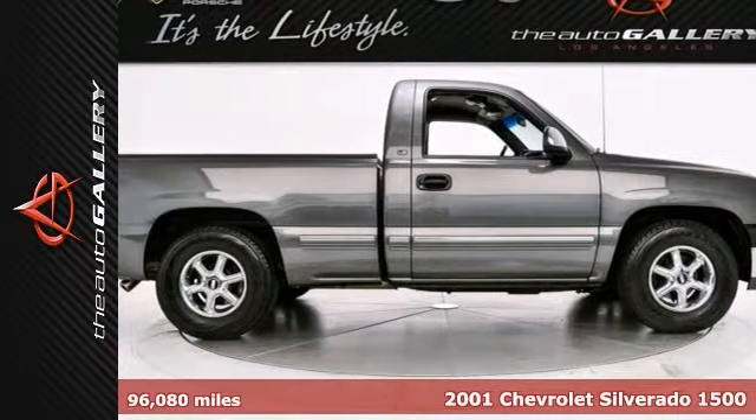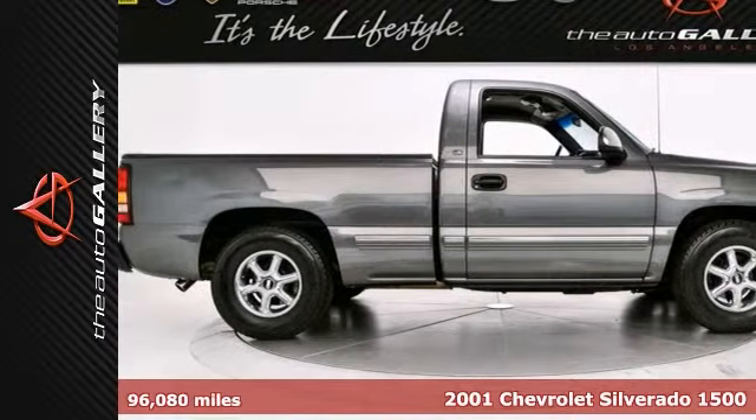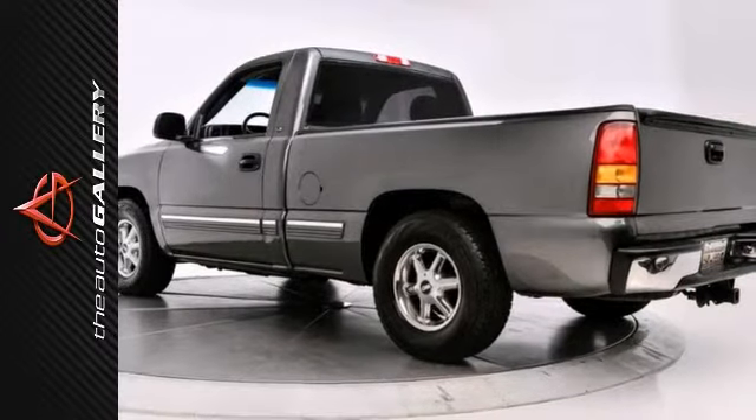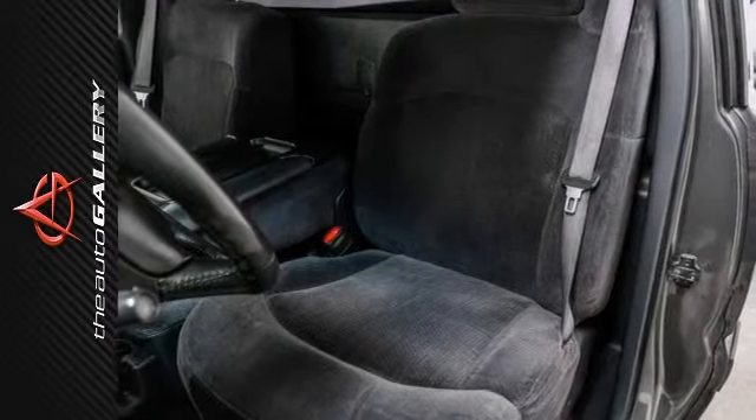The Auto Gallery is proud to present this 2001 Chevrolet Silverado 1500 standard cab with a 4.8-liter V8 engine mated to an automatic transmission. The exterior is finished in a medium charcoal gray metallic with graphite cloth interior seating surfaces.